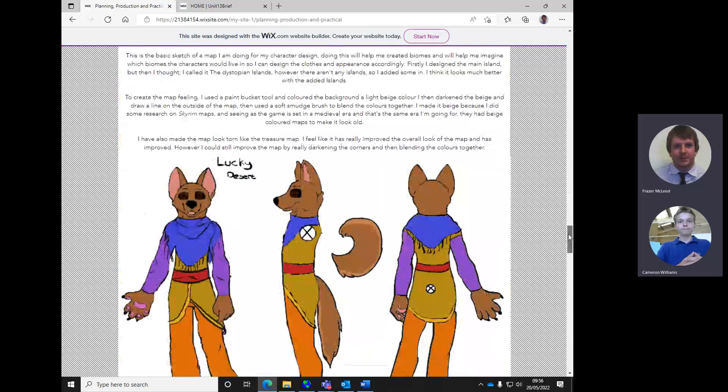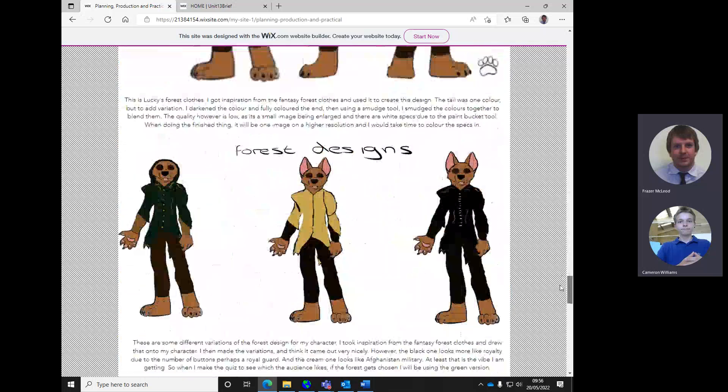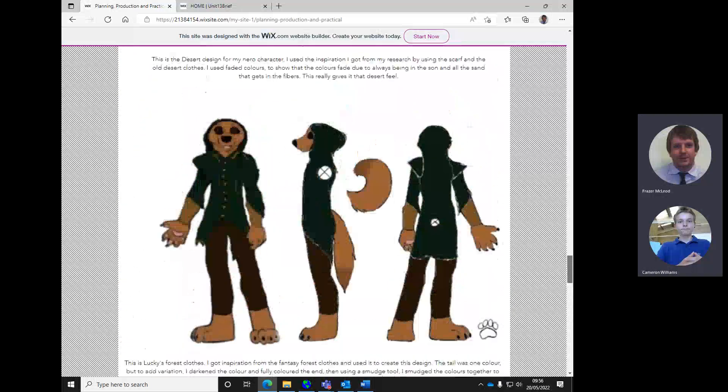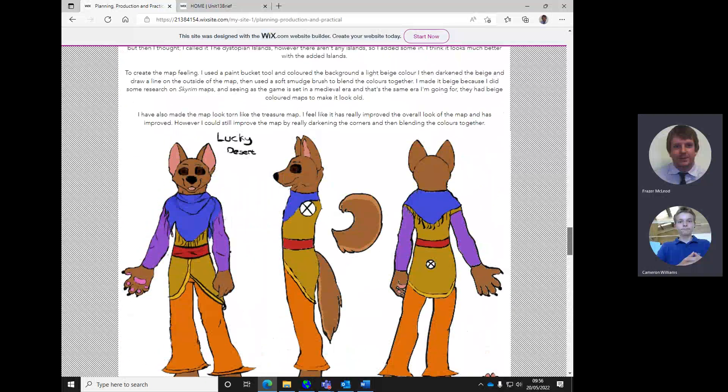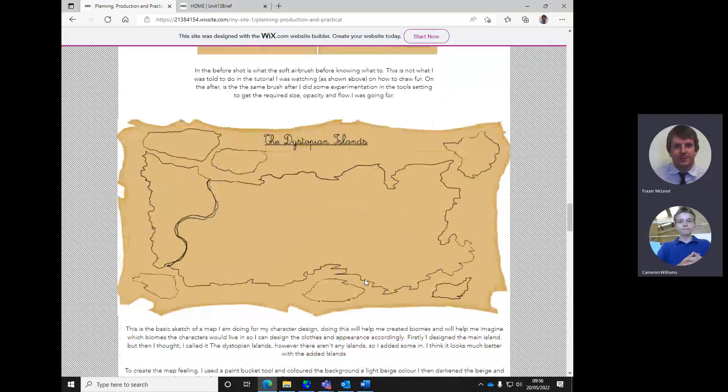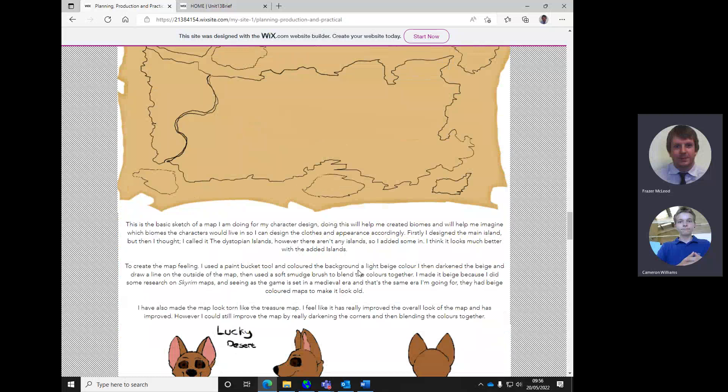That book you were looking at for drawing techniques would be good to include. And then we've got some characters. Now all these characters are great but they look very polished. So I think what I'd expect to see before you got to that point is some rough workings out - some pencil sketches, just take it back a notch. Some pre-production sort of rough sketches.